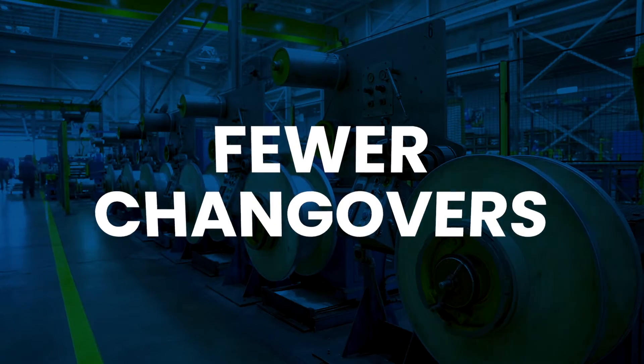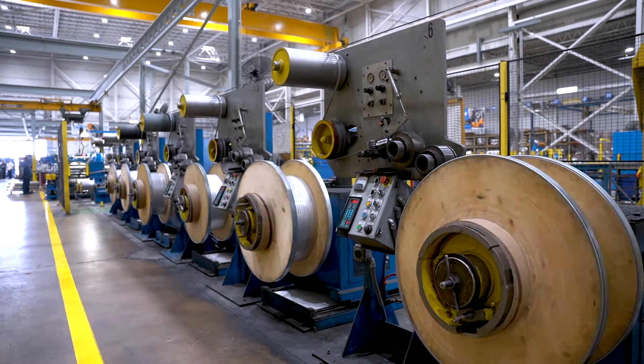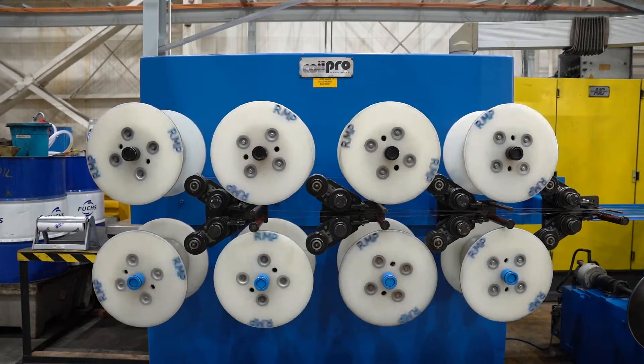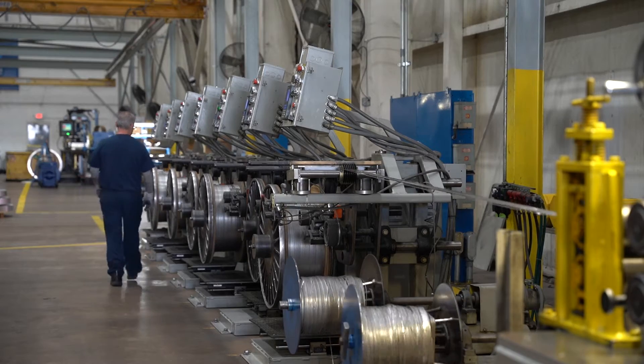Fewer changeovers — enjoy significantly longer run times between changeovers. Reduced scrap — experience a substantial reduction in head and tail scrap. Less material handling — the unique winding process allows for safer and more efficient handling.